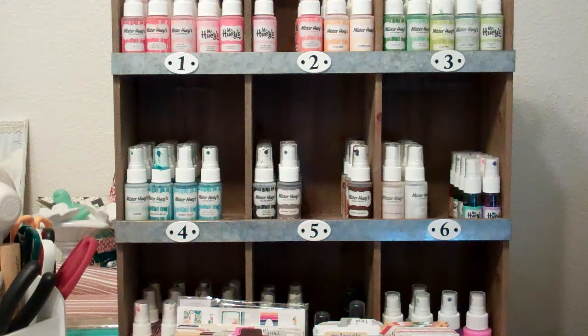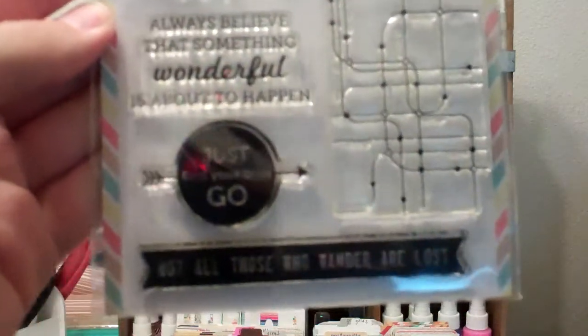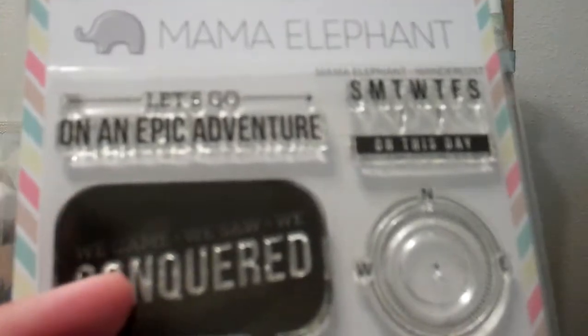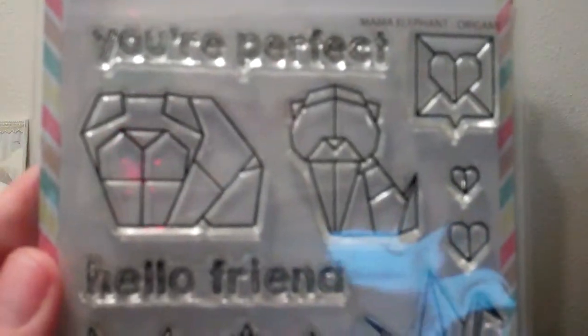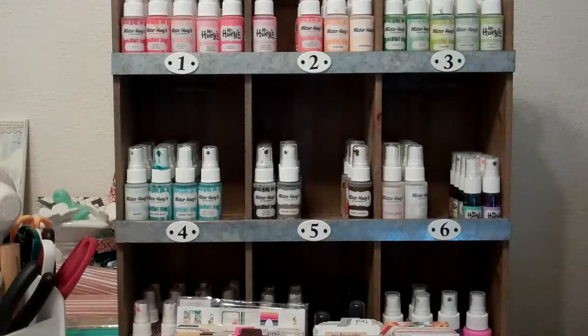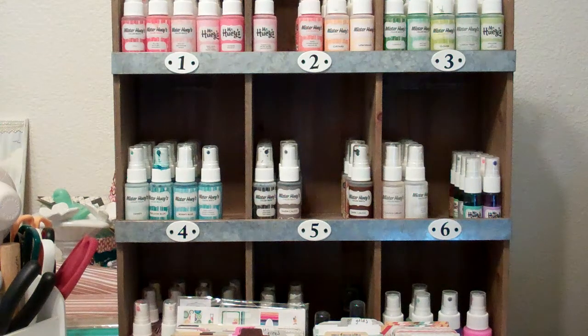I picked up a couple of Mama Elephant stamp sets. This one's called Wunderlust — it's an older set I've been wanting. I just really like 'We came, we saw, we conquered.' And then I picked up a somewhat newer set called Origami. I thought it was really cute — I need to pick up the dies. I love the little crane. I saw someone do something different with the stamp set and somehow made a Yoda out of it, and I had to have it. Like from Star Wars — because I'm a Star Wars geek.